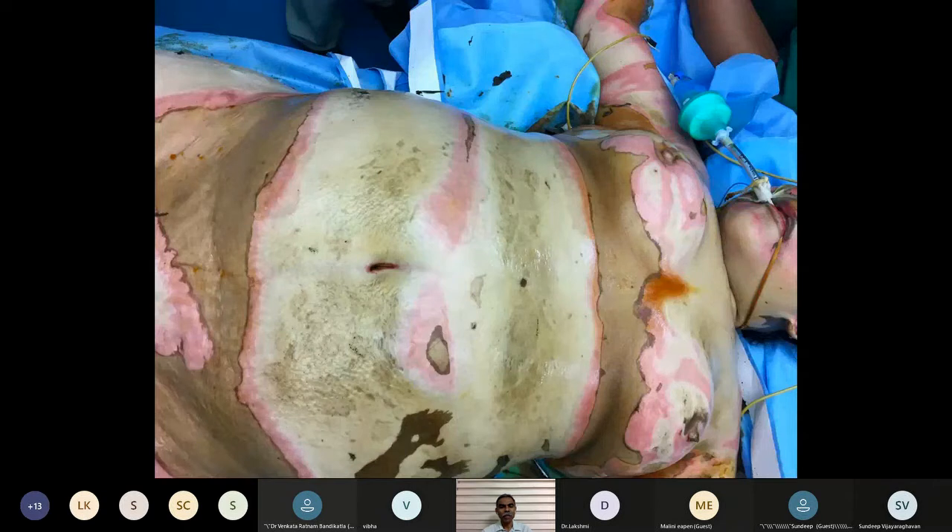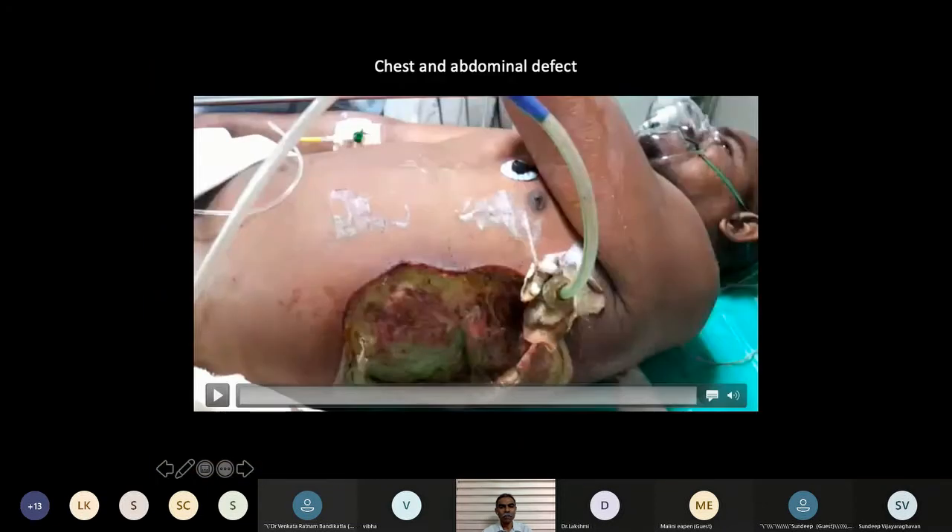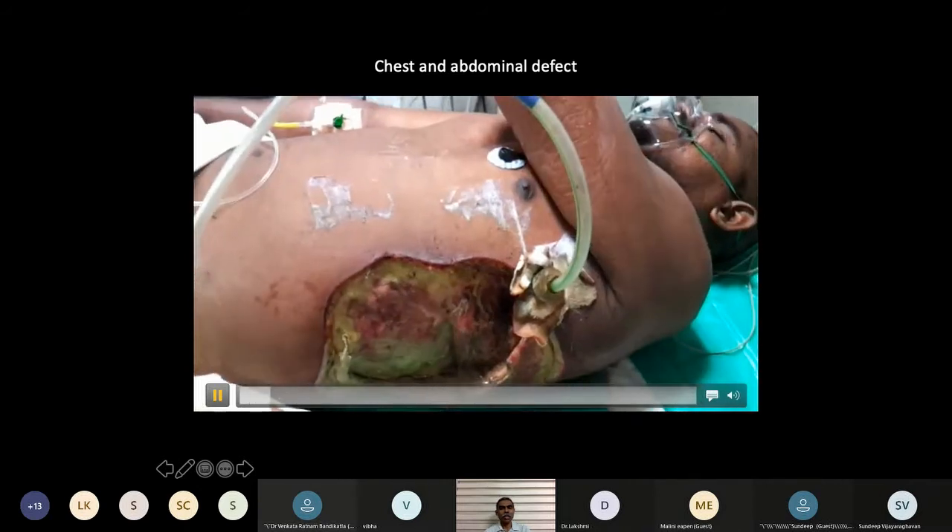For major burns — deep full-thickness burns — you know for sure that these are not going to settle unless you intervene. You'd want to harvest a skin graft from unburnt areas, try and cover the wound, and get this done as early as possible before infection sets in. Many times it's not just skin cover that is needed; you have to look at other components as well.